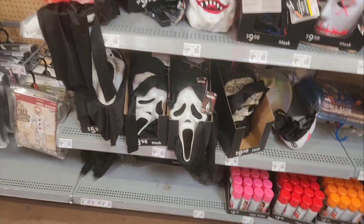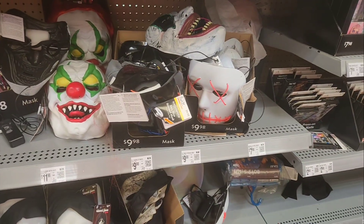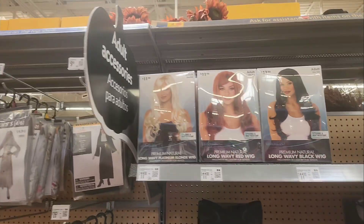Some masks — Ghost Face, Crown mask. Got some Purge masks, Jason Voorhees mask, Hockey mask.